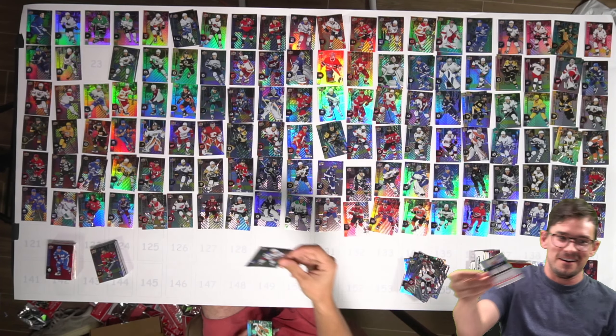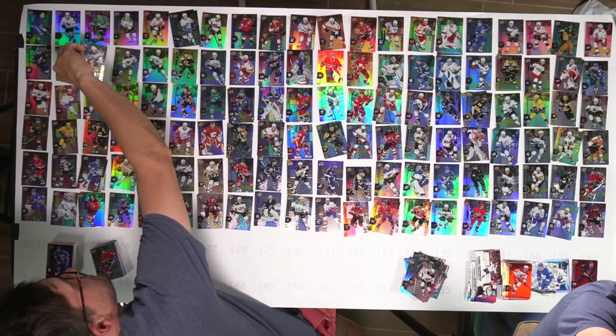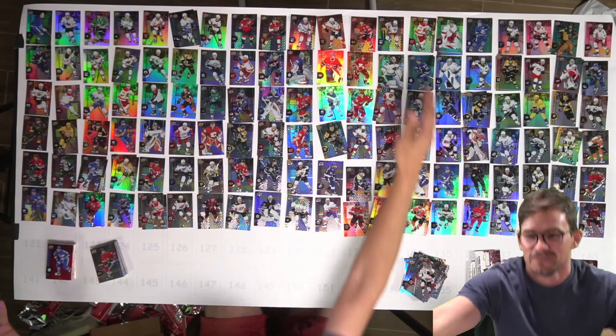Yes, Adam Fox! Alright, and with this card — number 20... let me just double check — he's number 23. Yeah, number 23, we have the full base set!